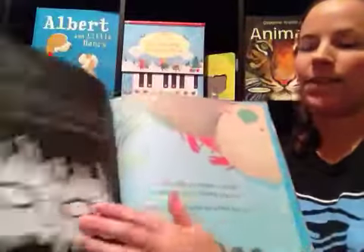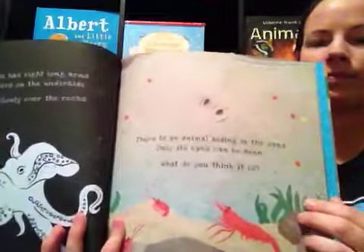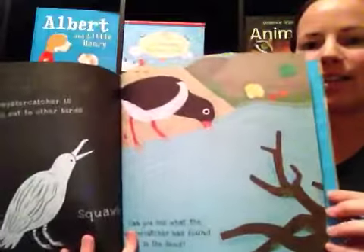Lots of fun information in here. You need a flashlight so you can see the secrets in the seashore.